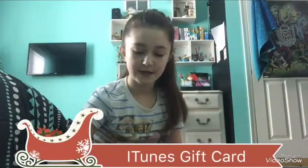I also got an iTunes gift card, which I'm really excited to use. So that's all the baking supplies I got.